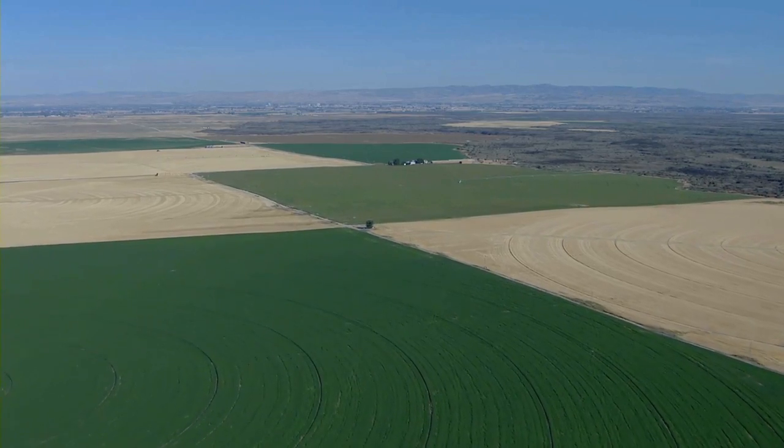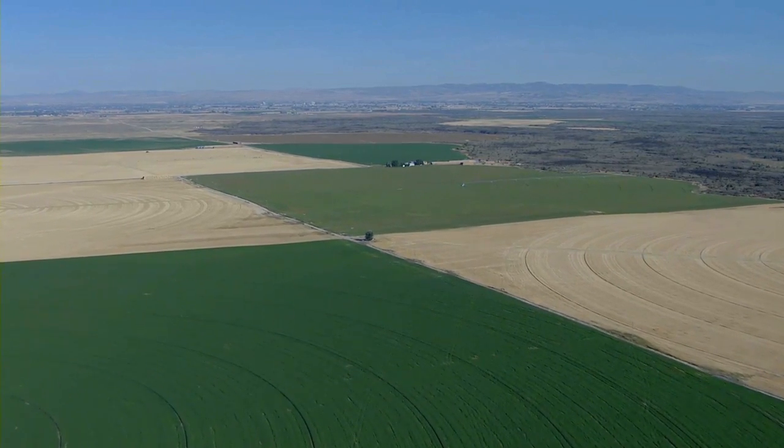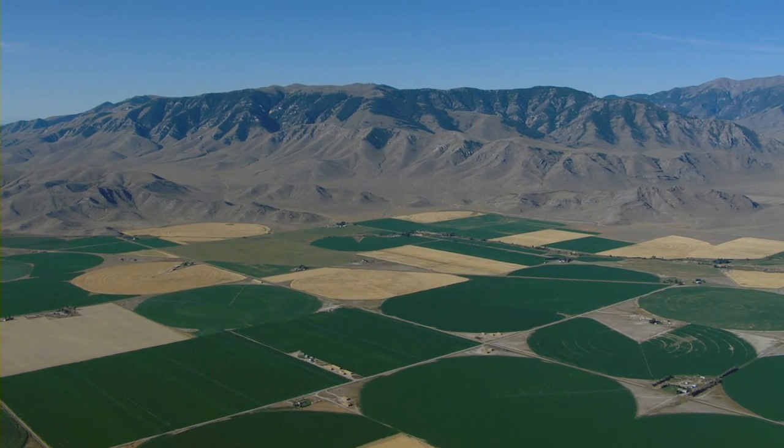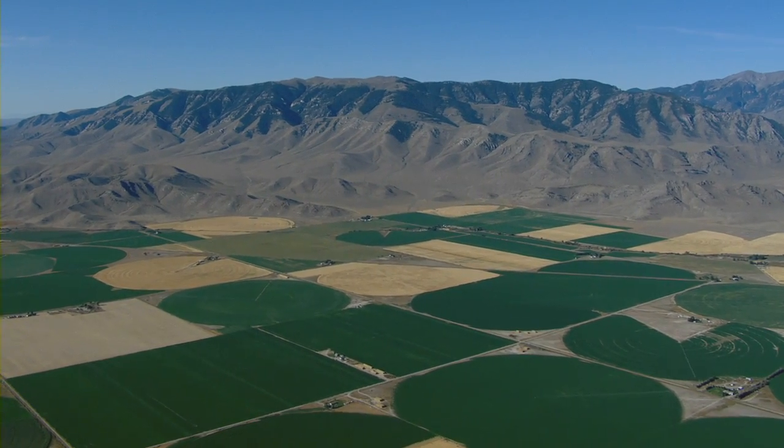Bats are important for a variety of reasons. They represent a large portion of biodiversity — sixteen percent of the biodiversity of mammals in Idaho are bats. They're very important for ecosystem function; they recycle nutrients. And they're very important to the agricultural industry because of their voracious consumption of agricultural pests. Recent estimates place bats at around $23 billion in their contribution to agriculture.